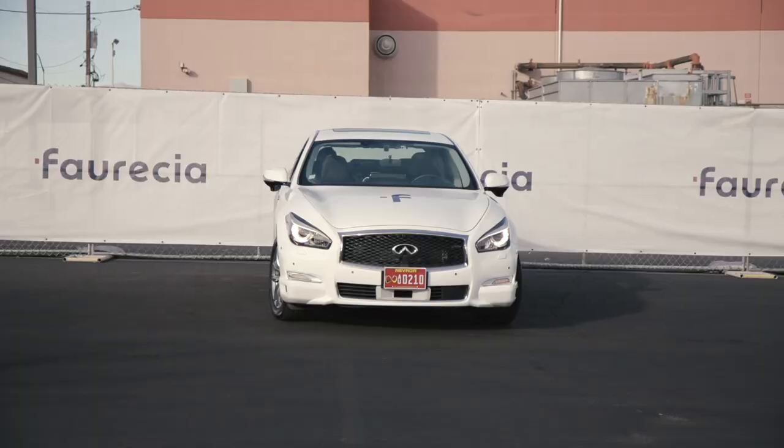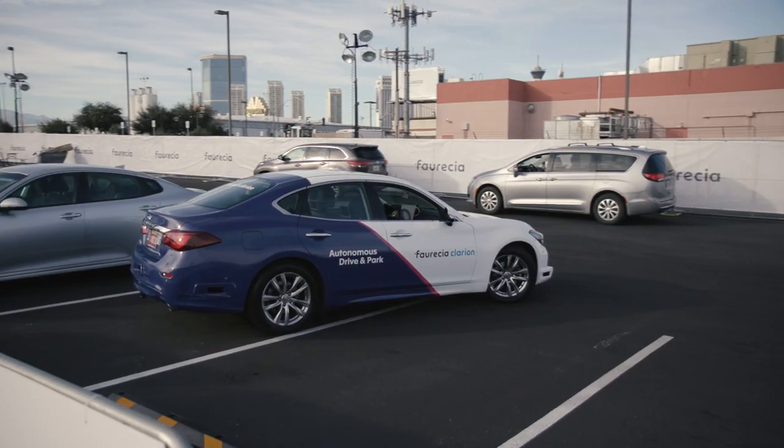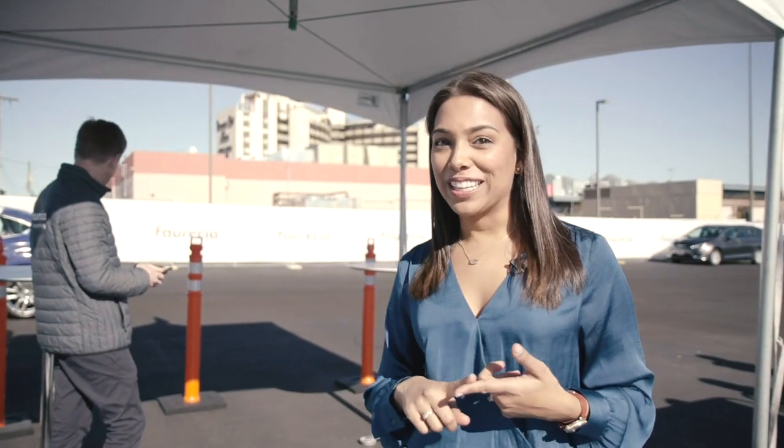The fusion of FORSEA Clarion's cameras, sensors, and computer vision are the fundamental technobricks of these autonomous park and drive demonstrations. They show how intelligent systems can make the experience safer and more convenient.